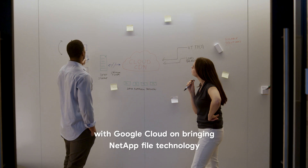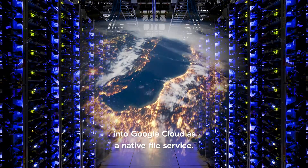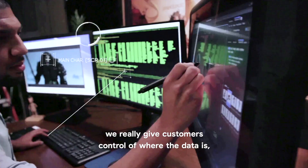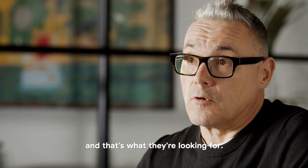We started to have our engineering teams collaborate with Google Cloud on bringing NetApp file technology into Google Cloud as a native file service. Through the services that we offer with Google Cloud, we really give customers control of where the data is, how it's protected, how it's secured — and that's what they're looking for.